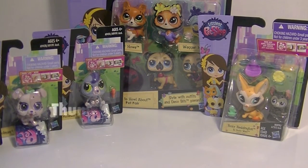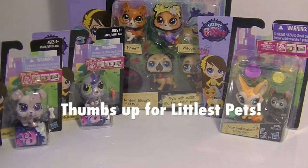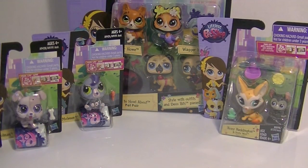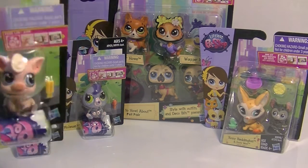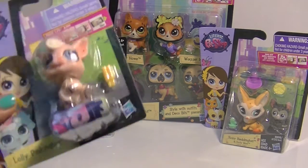Hi guys, it's Robin. You guys know I love LPS. Littlest Pet Shop has been coming out with so many adorable pets that I can't stop myself from buying them all. And I just wanted to do a little haul video with some of these cuties that I bought recently.